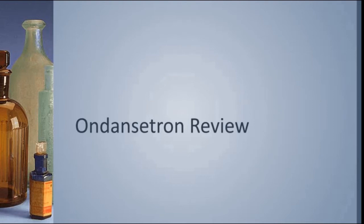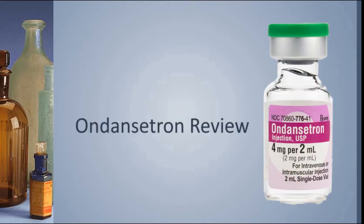This drug review is for Ondansetron, also known by its trade name of Zofran. You might recognize this little vial with the green top. We carry it in Lifestar EMS Ambulances. You'll find it in emergency departments and hospitals and medical facilities all over the place. It's a very popular drug, very commonly given.